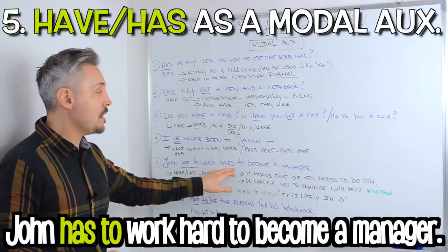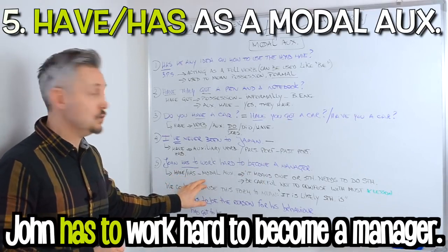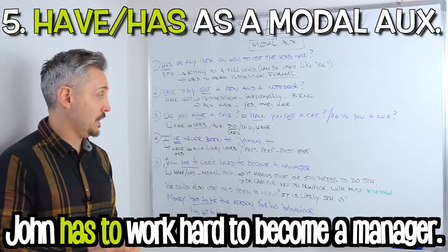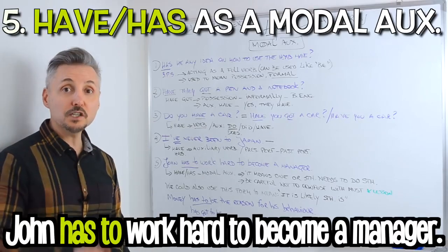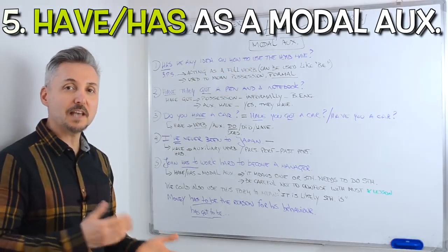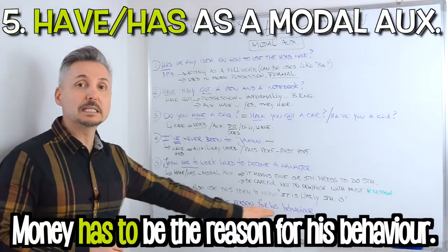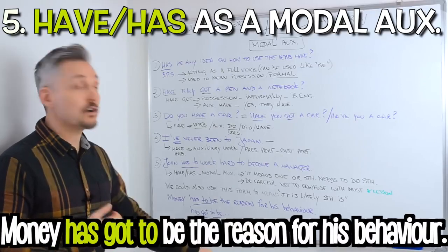My fifth example: John has to work hard to become a manager. In this case have to, or has to, is a modal auxiliary, and it means one or something needs to do something. Be careful — do not confuse it with must. If you wish to watch a lesson on have to and must you may click there. We could also use have to or has to to mean it is likely something is. For example, money has to be the reason for his behavior. I could also say money has got to be the reason for his behavior.